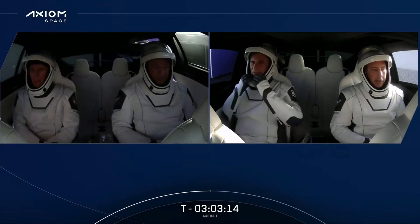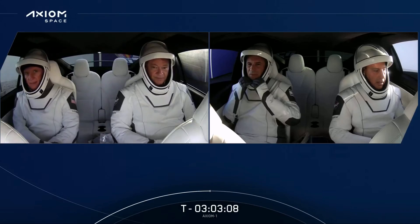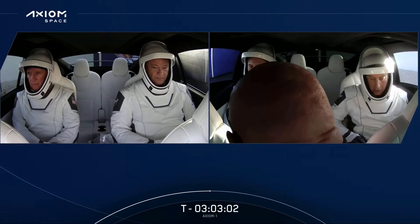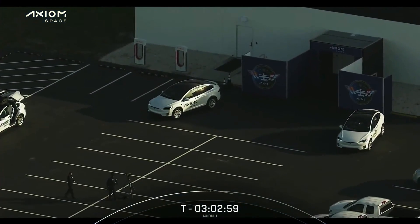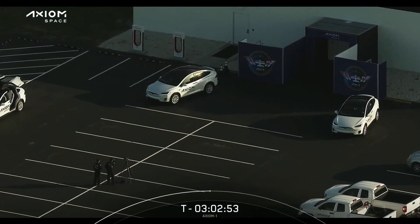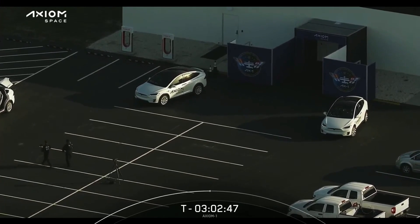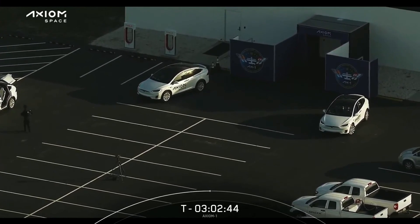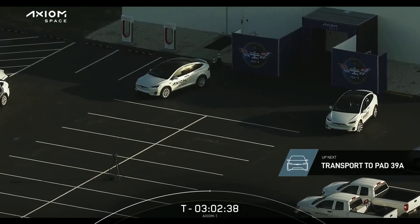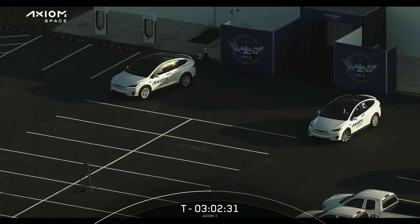Again, you can see there on the left side, from left to right, we have Larry Connor and MLA in one Tesla together, and on the right side of the screen you can see Eitan Stibba and Mark Pathy. So they're getting buckled in, the doors came down and closed, and they are ready to get to the pad. Right now the team inside the Tesla is just doing final checks with the crew to make sure everybody is good to go and depart for the tower.